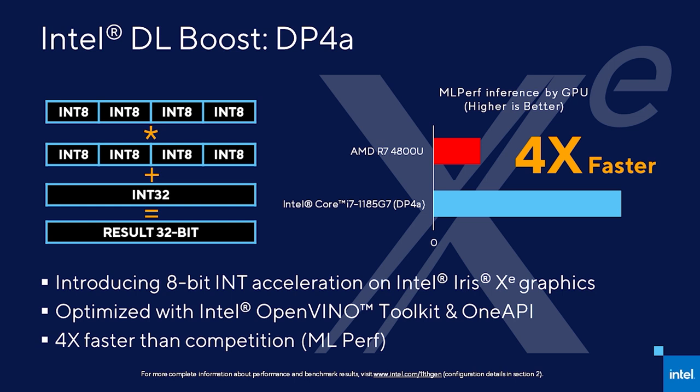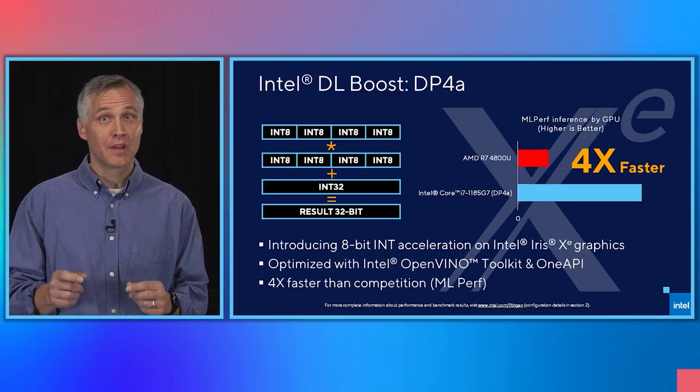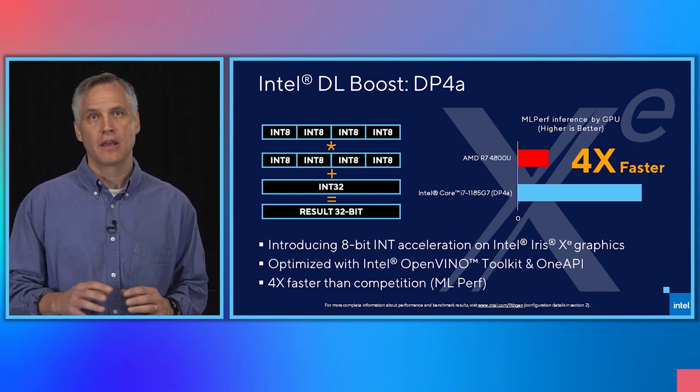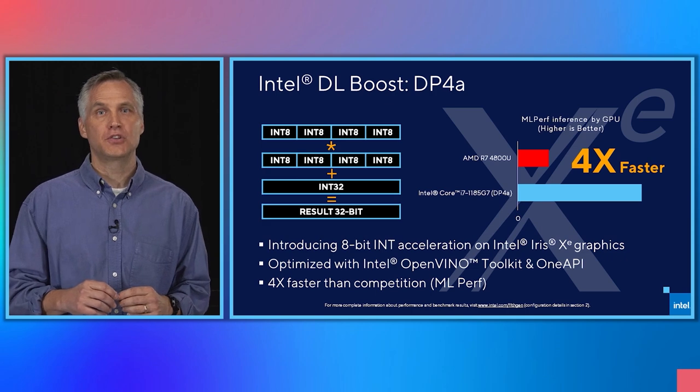It's delivering up to 4x advantage in AI acceleration on the Intel Iris Xe graphics compared to competition, and provides up to 1.7 times the performance over competition on AI workloads running in the CPU. Intel's Iris Xe graphics in the 11th Gen Core processor has been redesigned and enhanced. One of the powerful new technologies it delivers is Intel's DLBoost DP4A. DLBoost DP4A computes a 4-element dot product with a 32-bit accumulate which accelerates 8-bit integer math. This powerful vector dot product extension is optimized to accelerate 8-bit convolutional neural networks, which are commonly used for AI inference and in deep learning applications. Optimized with Intel's OpenVINO toolkit, DLBoost DP4A allows our 11th Gen Core processor to deliver up to a 4x performance advantage versus competition.